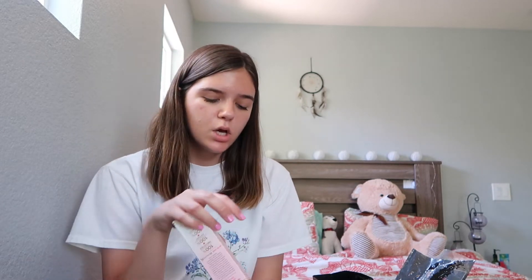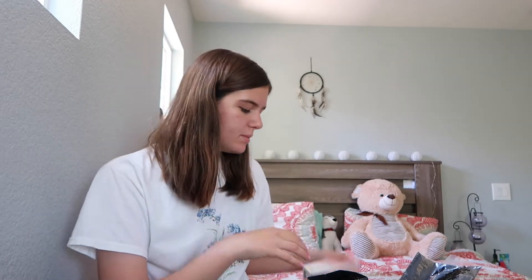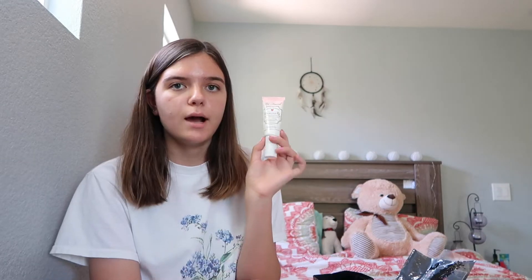I've been really into primers and blushes lately, so just warning you guys there's a primer and highlighter overload in this video. I got the Too Faced Hangover RX Primer - this is the 'Your Skin But Better' face primer. I've wanted this for a while; one of my best friends really likes it. It's very hydrating and I figured it would be good for summer - it's supposed to make you look very awake and fresh. I heard it smells like coconut because it's infused with coconut water.